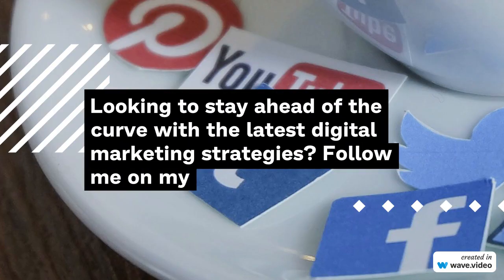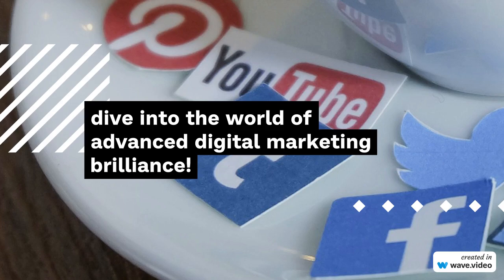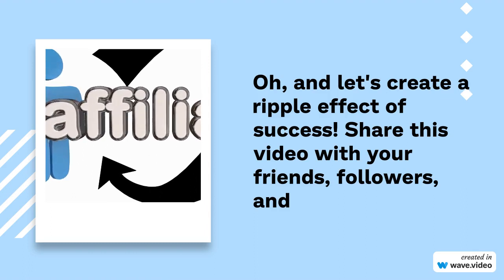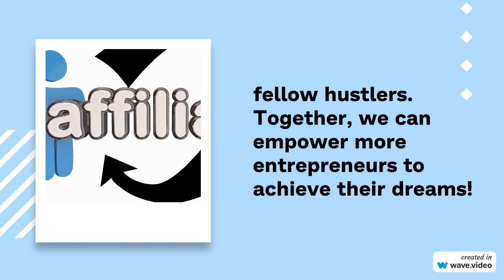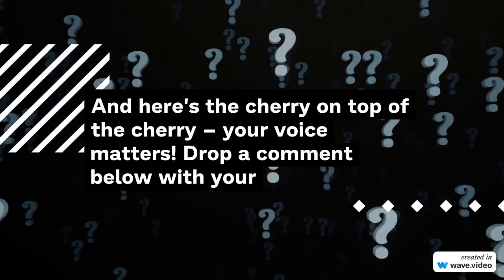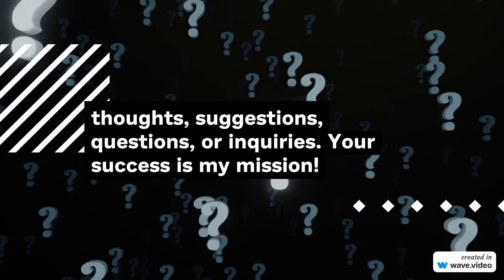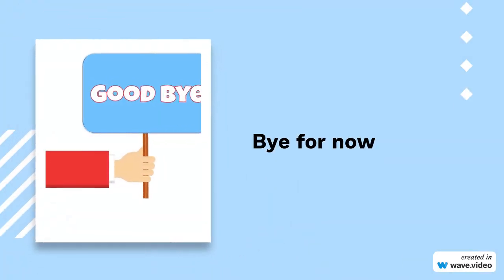Looking to stay ahead of the curve with the latest digital marketing strategies? Follow me on my social media accounts mentioned in the description. Connect with me, and let's dive into the world of advanced digital marketing. Let's create a ripple effect of success — share this video with your friends, followers, and fellow hustlers. Together, we can empower more entrepreneurs to achieve their dreams. Your voice matters — drop a comment below with your thoughts, suggestions, questions, or inquiries. Your success is my mission. Thank you for being a part of this incredible journey. Until next time, keep hustling, keep growing, and keep earning. Stay awesome.